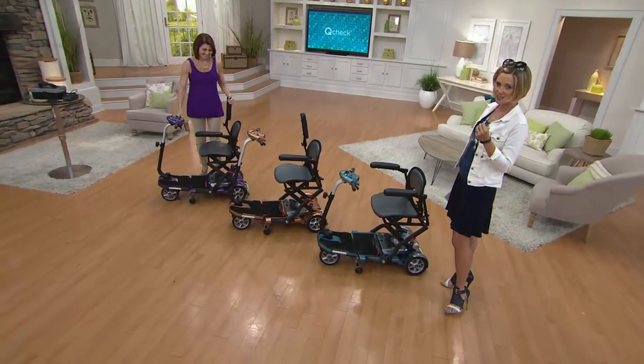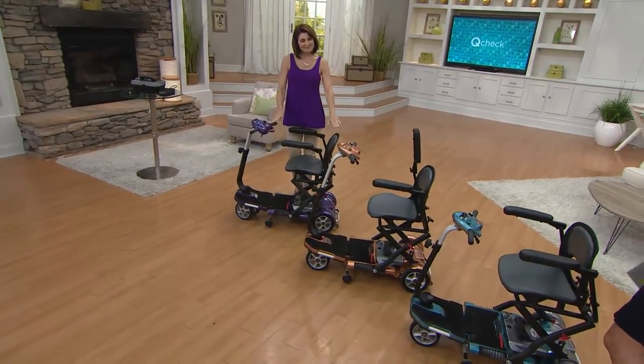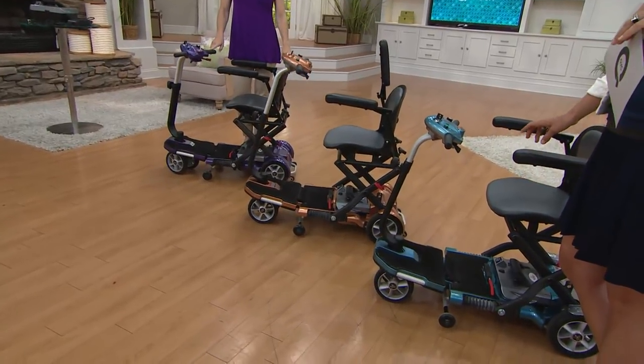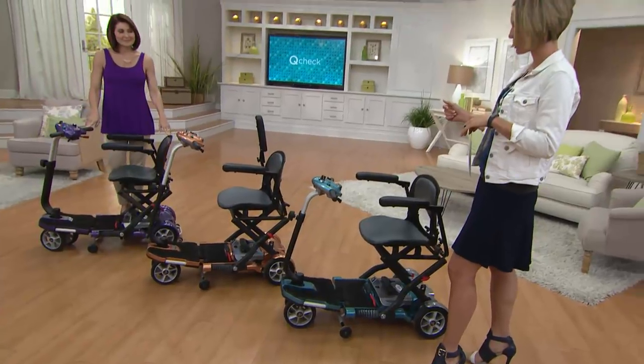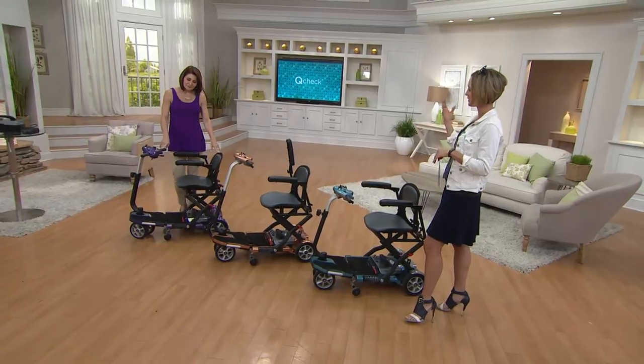As a part of our While Supplies Last and our six easy payments, we have exclusive colors — purple and copper are two exclusive colors. Blue is also available to you, and we are most limited in the blue, which is what I'm going to take a seat in here in just a second. Denise, tell me why the Evie Rider as opposed to any other mobility device?